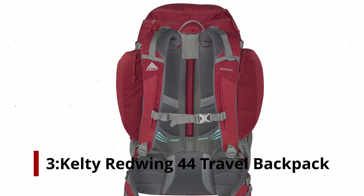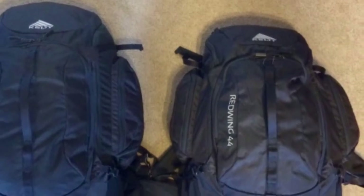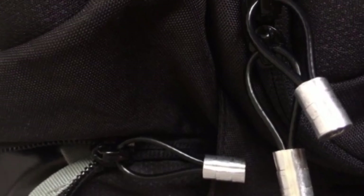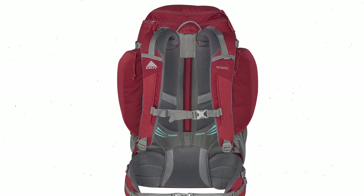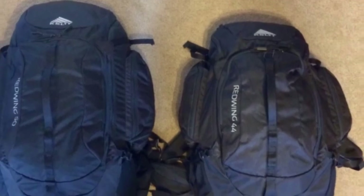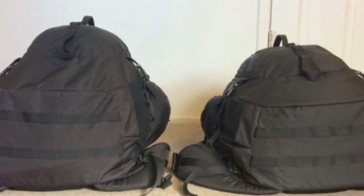Number 3: Kelty Red Wing 44 Travel Backpack. With a simple design, the Red Wing 44 fits well in urban environments — this backpack looks like a travel bag, not camping gear. The Kelty Red Wing 44 doesn't seem to have many bells and whistles at first glance, but they have improved where it matters. It is supported by lightweight aluminum stays called light beams, along with a high-density polyethylene frame sheet. Together, the stay and the frame facilitate effective load transfer. The Kelty Red Wing 44 is highly praised for its comfort, with well-padded shoulder straps, a dual foam hip belt, and lumbar support.